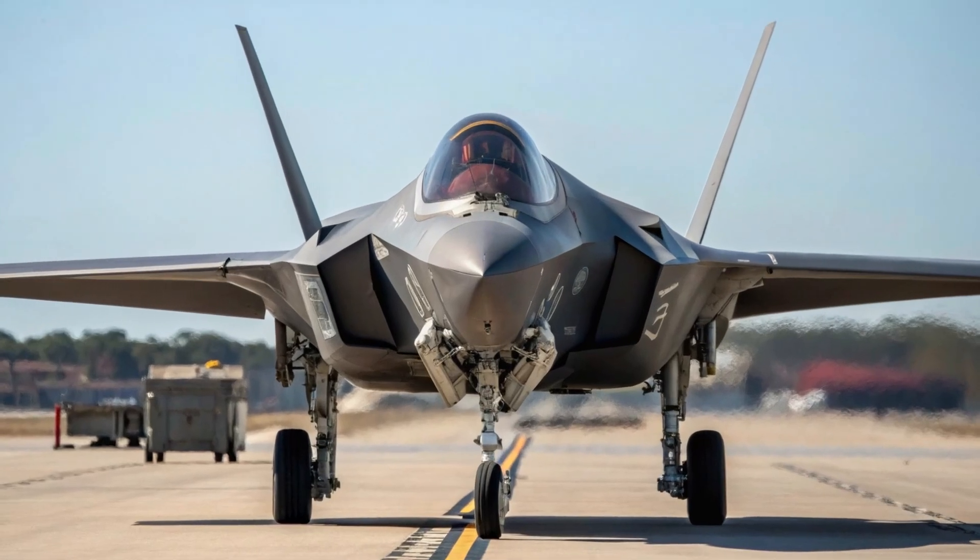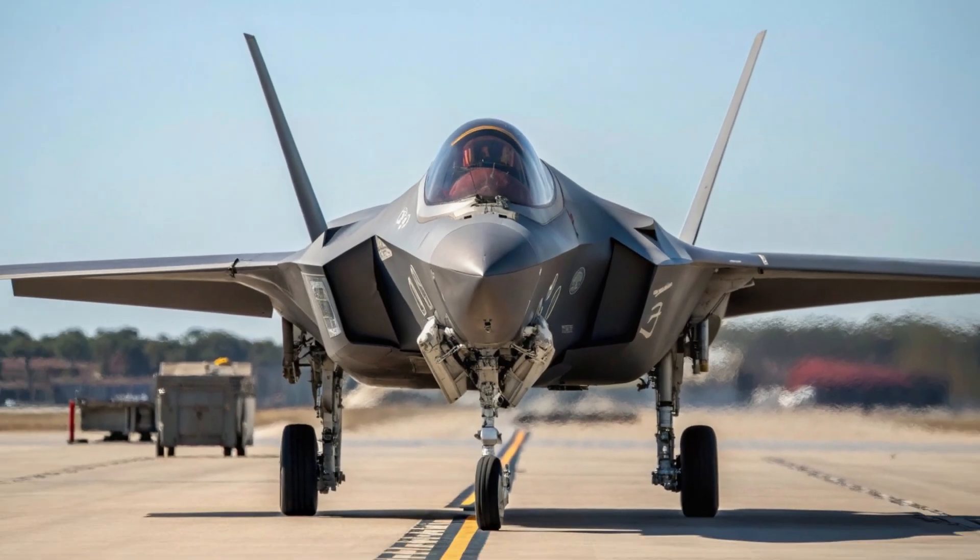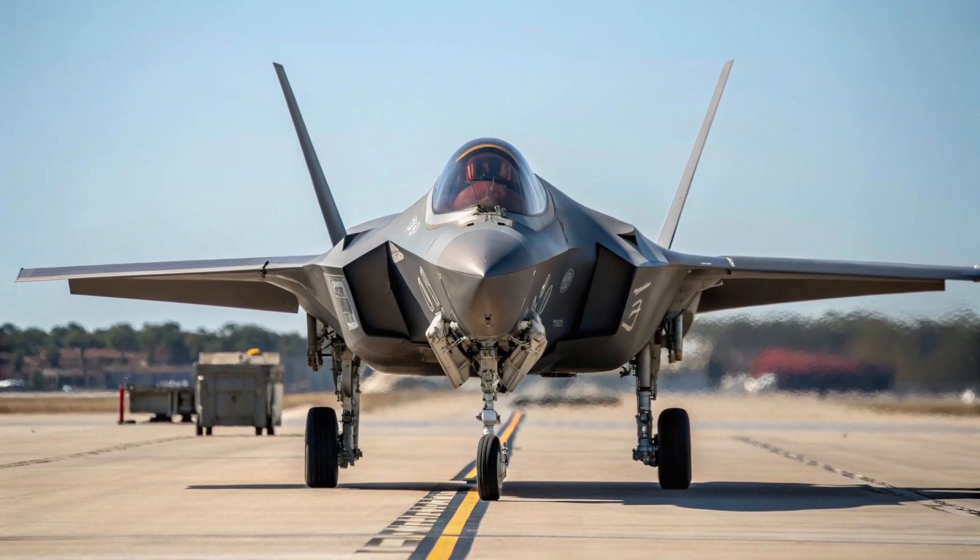The engine's design also ensures exceptional maneuverability, making the F-35A capable of tight turns and rapid acceleration in dogfights.